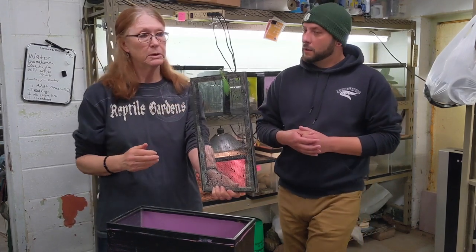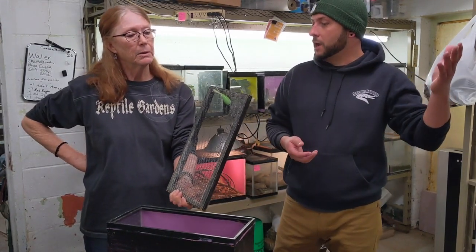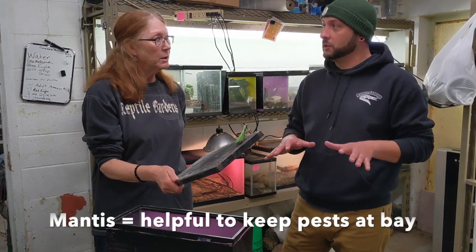They bring them in to help with controlling pests. I've actually noticed these on our grounds way more than I ever have, and they are a beneficial insect to have in the garden — so if you see one in your garden, you definitely want it there.